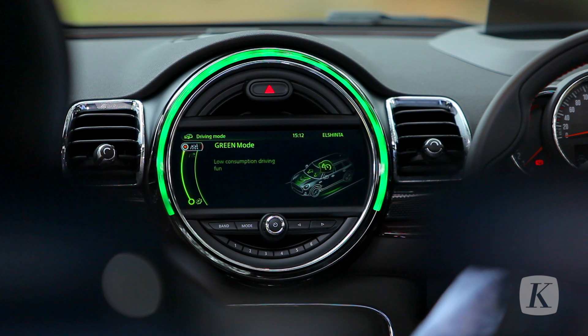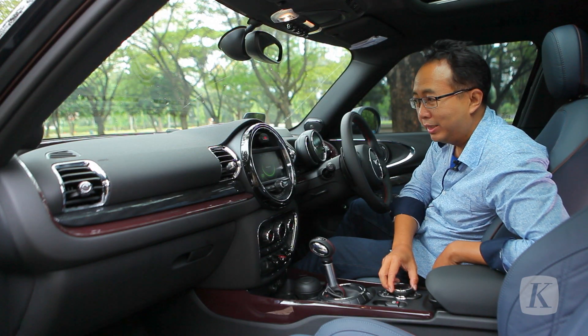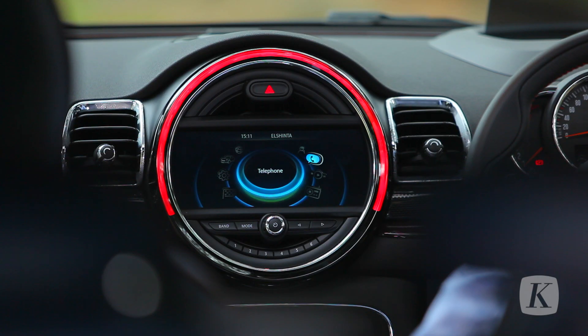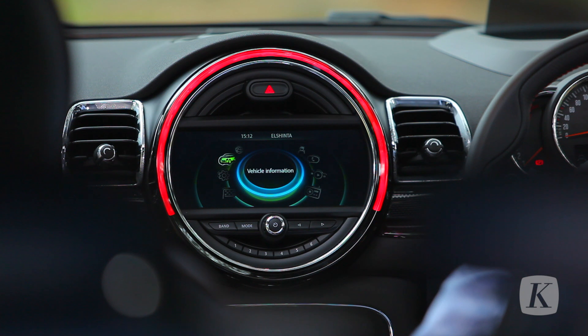We also have to see the features of the car — how the navigation, settings, and various features work. There is a phone, multimedia, and radio that is also provided in the cabin of this car.